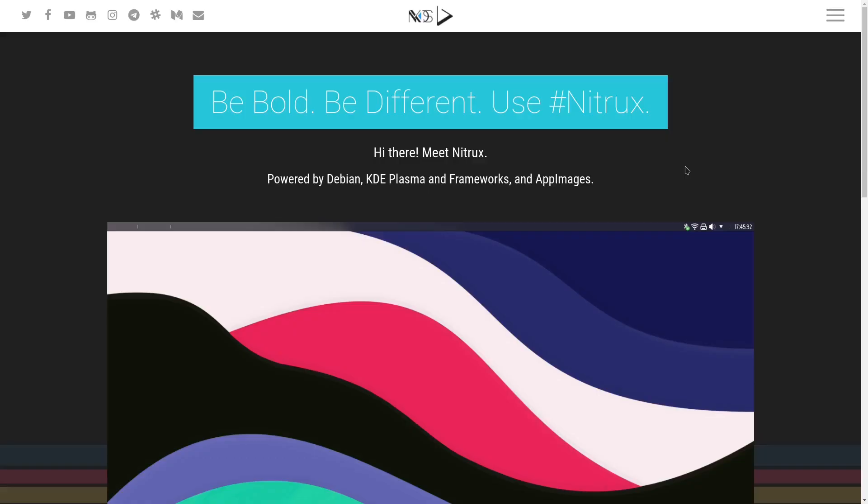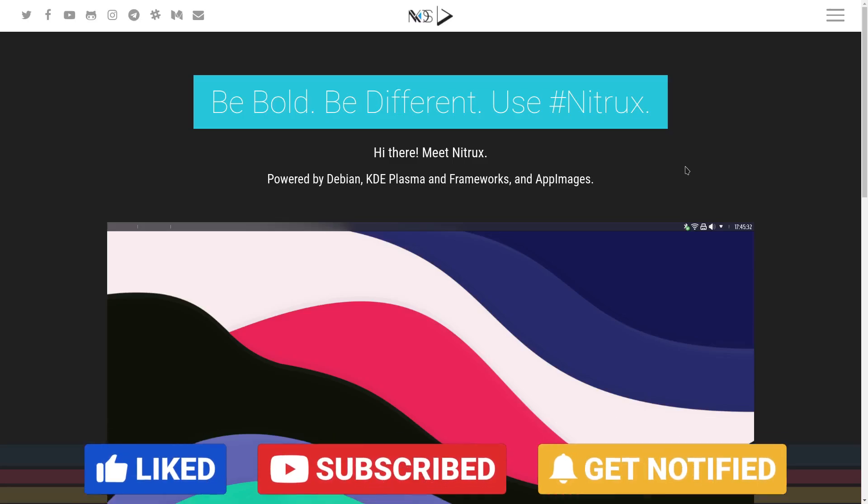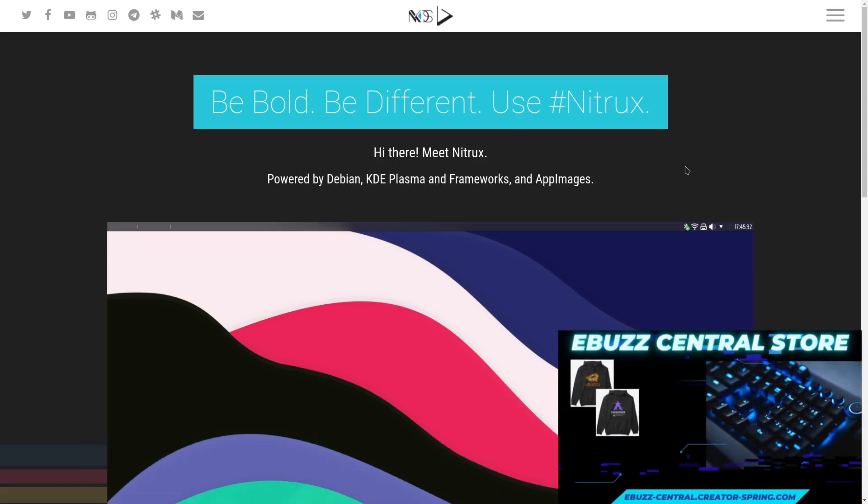Hey everybody. Today we're going to be taking a look at NitrixOS. It's been about six months since I've taken this one for a test drive, but I've downloaded it and been playing around with it a little bit in GNOME Boxes, and it's come a long way.